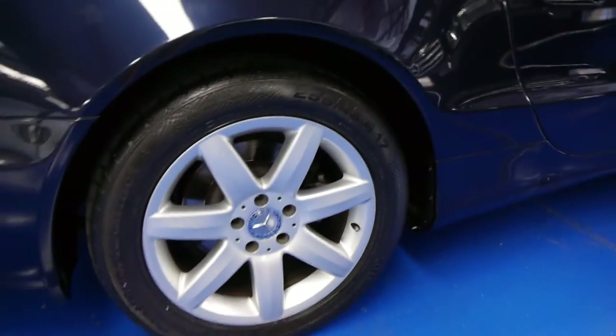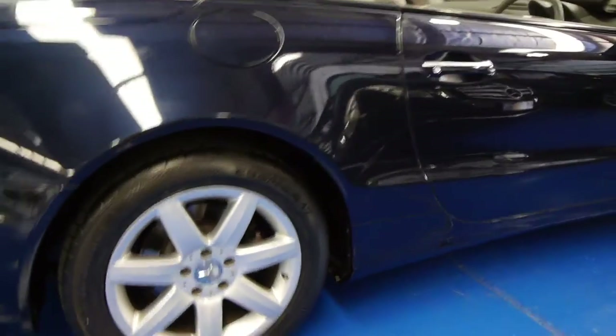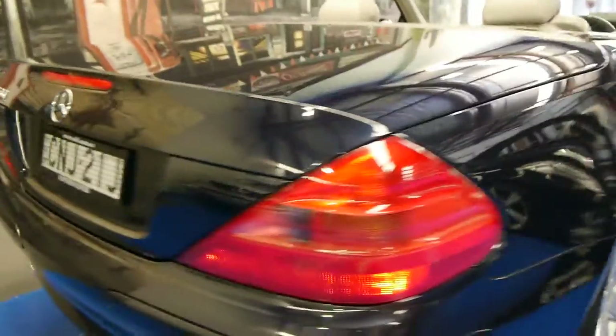The wheels are in immaculate condition and it's got Continental Contact Sport tyres on it.